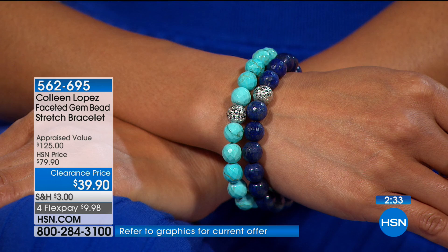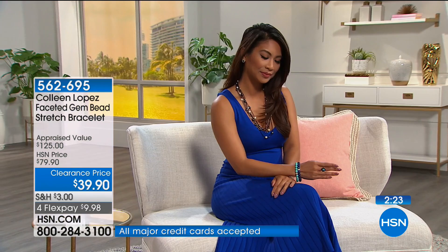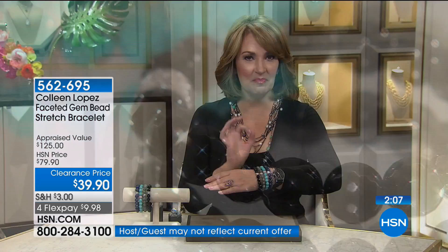50% off — we took this down from $79.90. These are priced at $125 retail. You could buy three bracelets for the retail value of one. Each of the beads is an excellent size at 10 millimeter — this is not itty-bitty. The fact that they are faceted beads, with a beautiful sparkling centerpiece in each bracelet, gives it a little more pizzazz and fine jewelry look. Every single review on this is a perfect five-star.